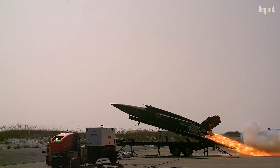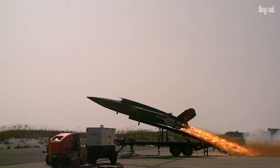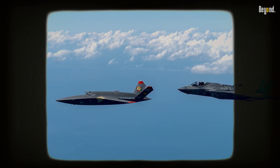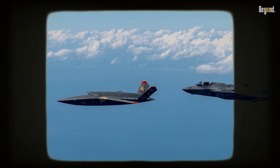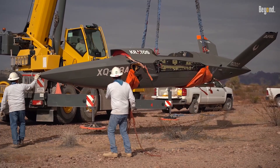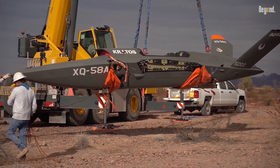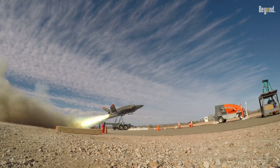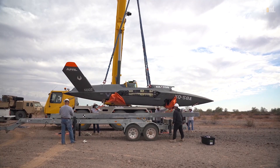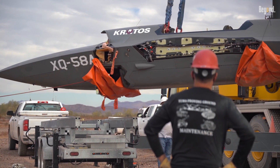The U.S. military's investment in the XQ-58 represents a wider move toward autonomy in warfare. Other projects, including Replicator and Amass, involve fleets of swarming drones that are cheap and fast to deploy. This positions the Valkyrie within ongoing efforts to keep the U.S. atop the race against competitors upgrading their unmanned systems. Top challenges include maintaining good communications among swarming units and balancing operational efficiency with computational capability.